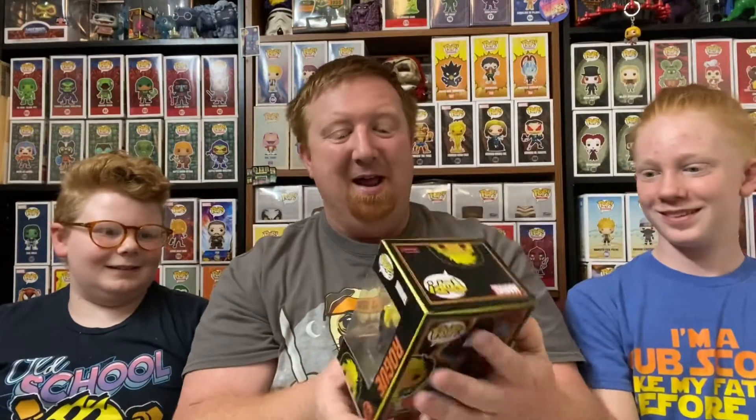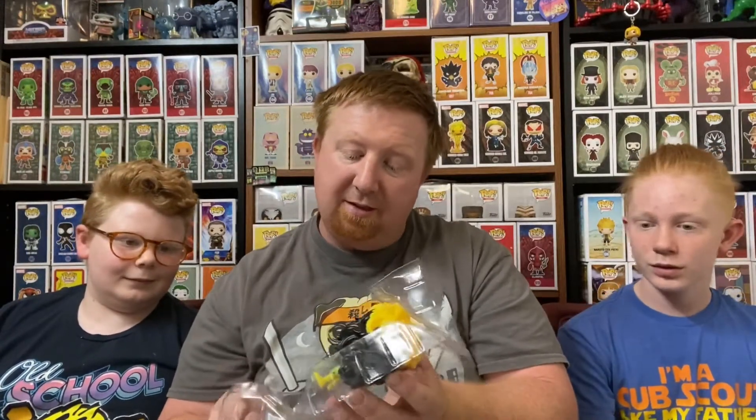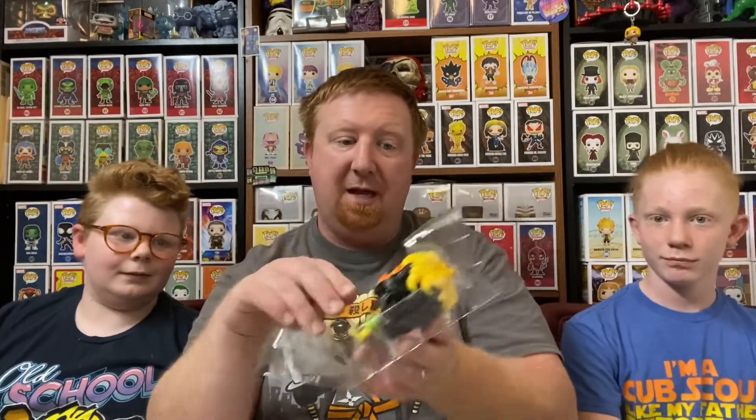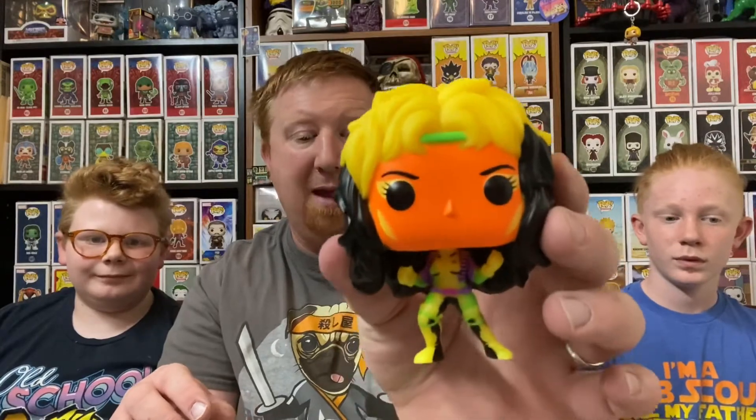Next up is going to be his girlfriend, Rogue. Who we have nicknamed the Oompa Loompa. The Oompa Loompa Pop. Now, her whole face is orange, which might seem silly. But I think it's going to seem silly right until we shine that black light on it — because orange really pops under a black light. I think she's going to be one of the best black light pops that Funko has made. Here she is with her two-toned hair. I love that they incorporated her green headband.